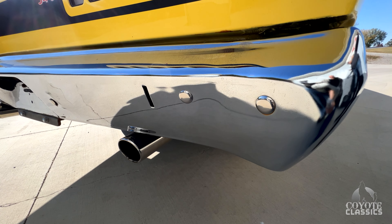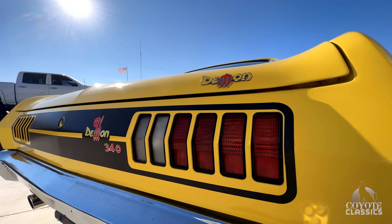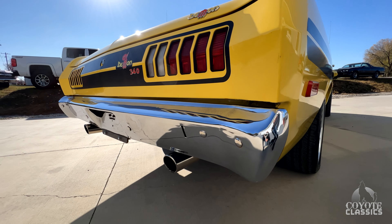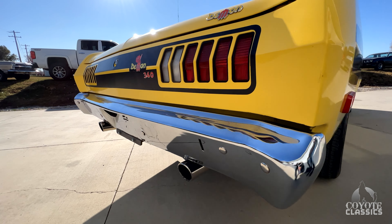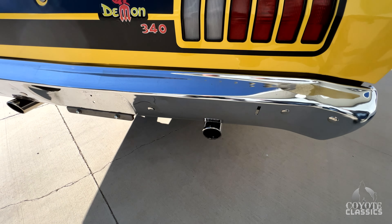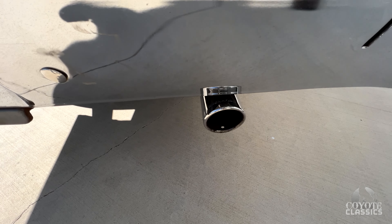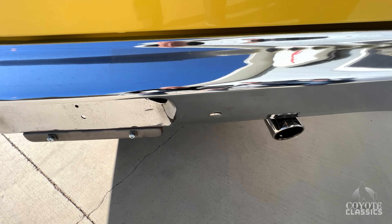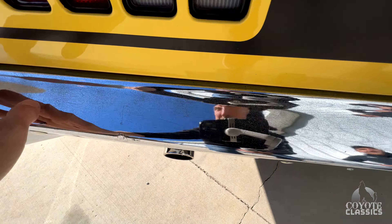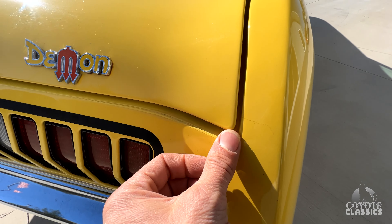I was thinking back in the day, I bet in 71, 72 you would not like your daughter's boyfriend pulling up in a Dodge Demon. It might make you a little nervous letting her go out — cigarette out the window and the demon decals all over it, long hair. You can just picture the guy. Magnaflow exhaust, sounds good, nice chrome tips. The back bumper and front bumper just have little micro scratches in it. It's kind of nice to have just a little bit of originality with the car. Trunk lid fits great.